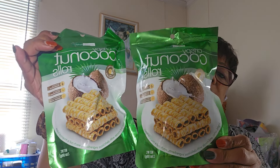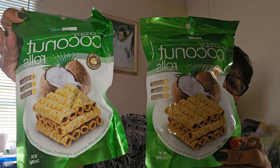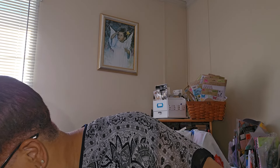I got two bags of these crispy coconut rolls — I always get these if I see them, it's a repeat buy. They're a good snack, sweet but not too sweet.